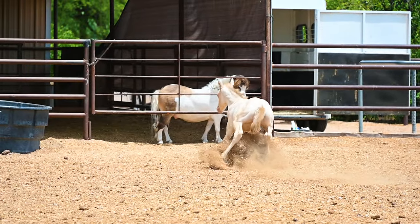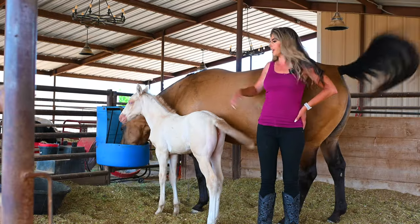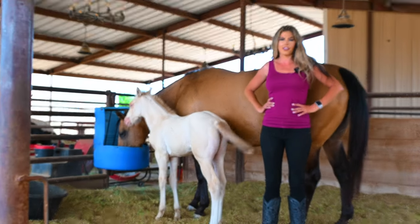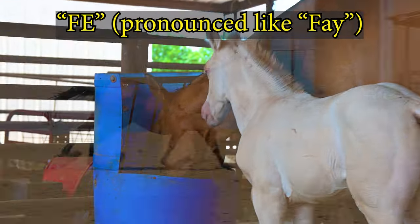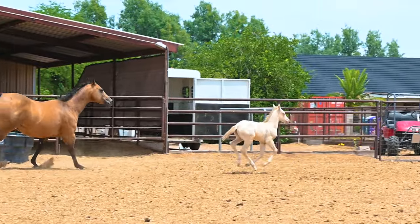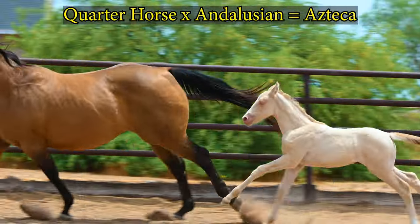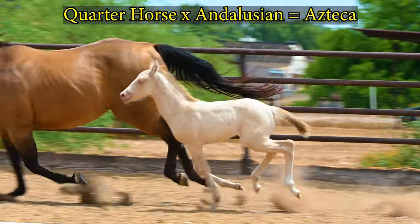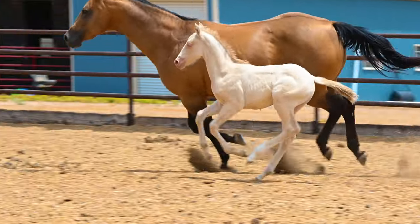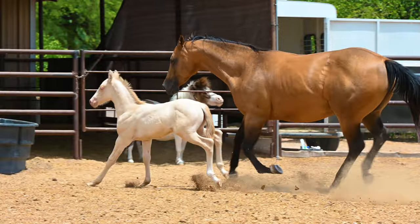Hi, I'm Britney Young, and this is my newest addition to my farm. This is Fey — she is an Azteca filly, she's about a month old. An Azteca is half Quarter Horse, half Andalusian. So her dad is an Andalusian, and her mom, as you can see, Stella, is a Quarter Horse.